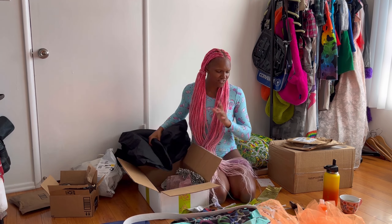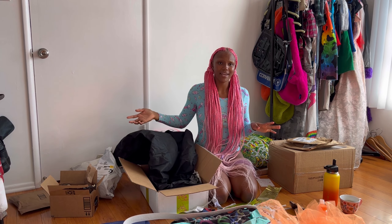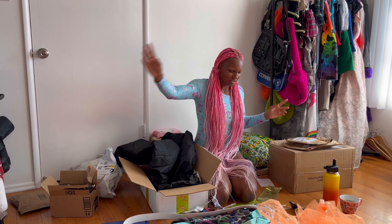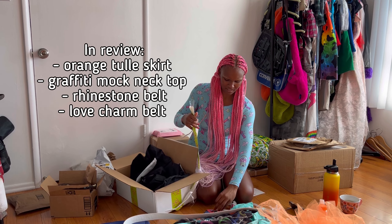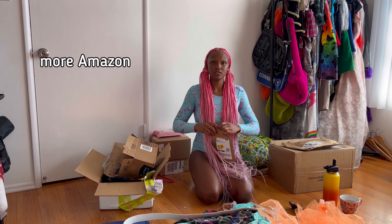I have some other packages coming from Kate Huko but they aren't here yet, so I'll do that in a future video. I'm so happy about what I've got so far — thank you, thank you, thank you!